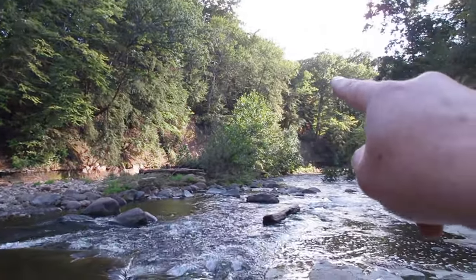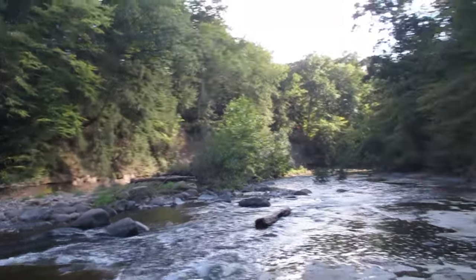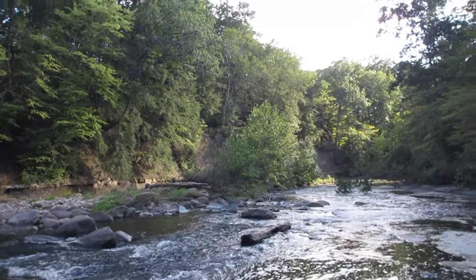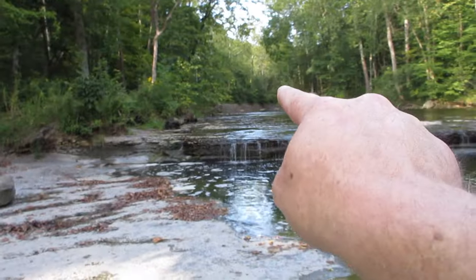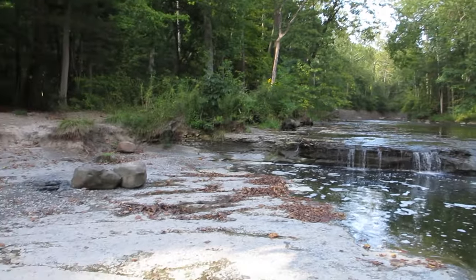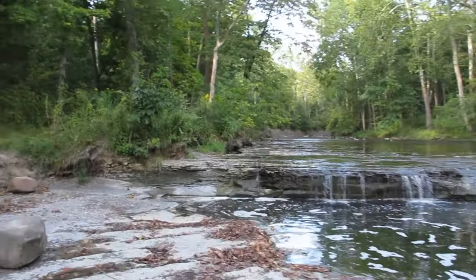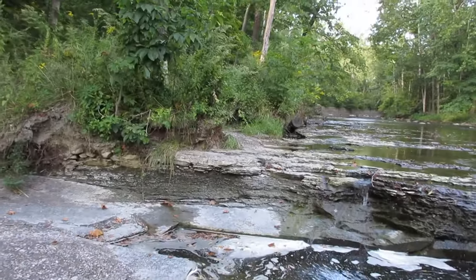Hobbit's Hollow is right up there where that other mound is. We were standing on the Hobbit's Hollow mound right up there looking at it. Let's get a little bit closer — see right here, we're right at bedrock and there's some shale underneath.